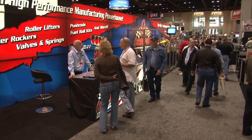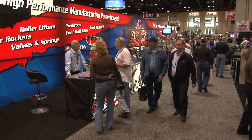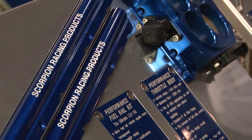In the last couple years, we've gone from strictly rocker arms to lifters, push rods, valves, valve springs, fuel pump push rods, throttle bodies, fuel rail kits, and valve train stabilizers.